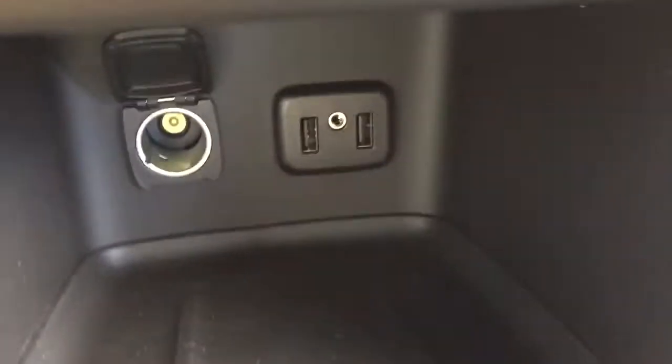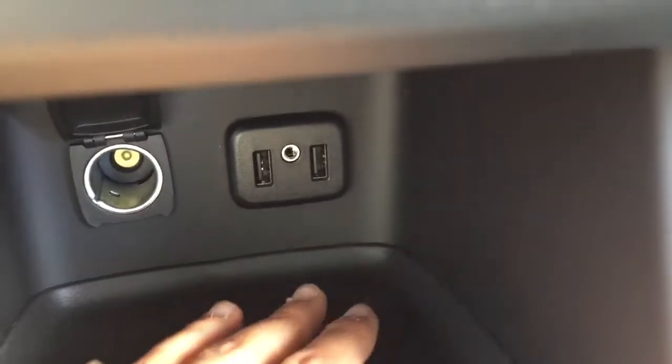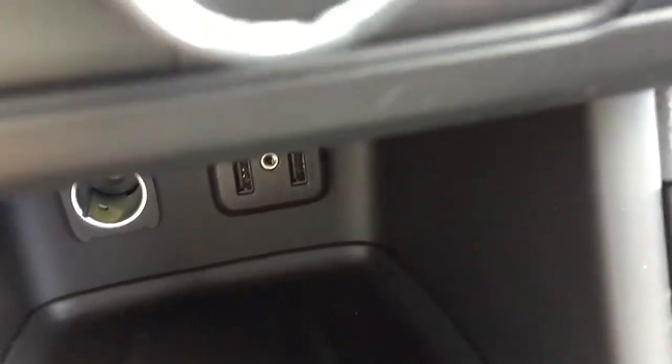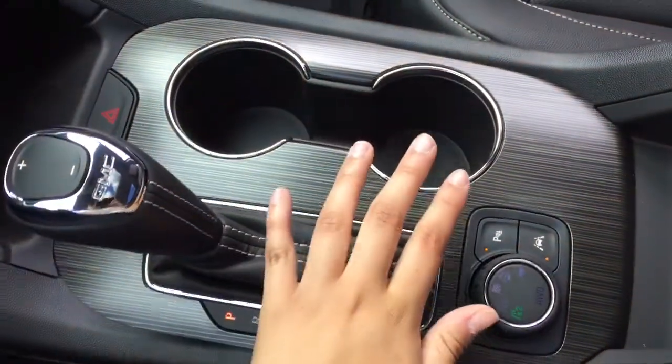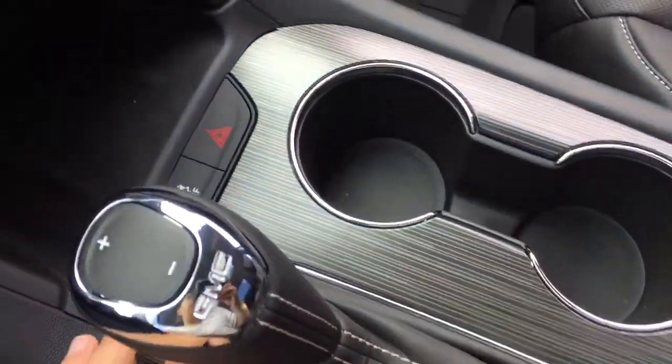There is a little bit of storage space down here along with a power outlet, two USB ports, and an audio auxiliary outlet. Moving further down, the center console has a wood grain trim which is quite nice.